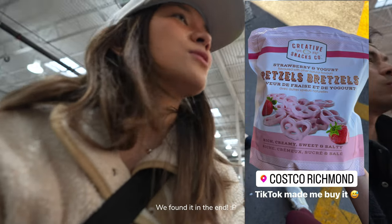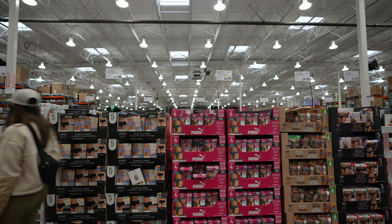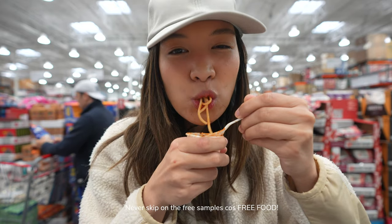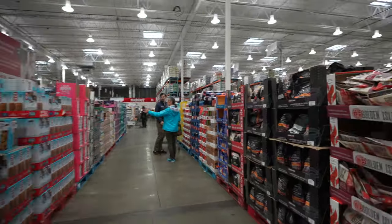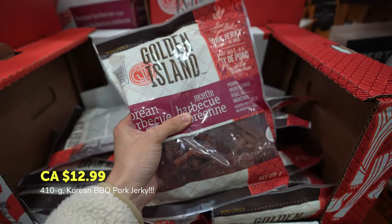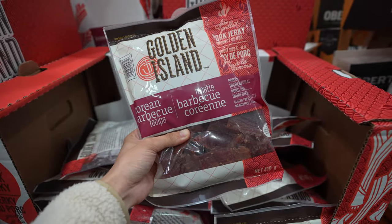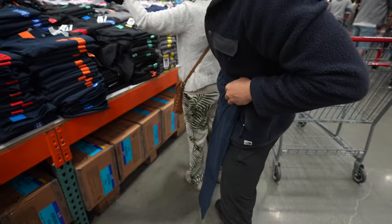I wanted to grab the strawberry pretzels that went viral on TikTok, so I'm going to shoot my shot and check. This Costco food court item is just pure bliss — if you're ever by a Costco, you need to try it and you'll understand why we're addicted to it.